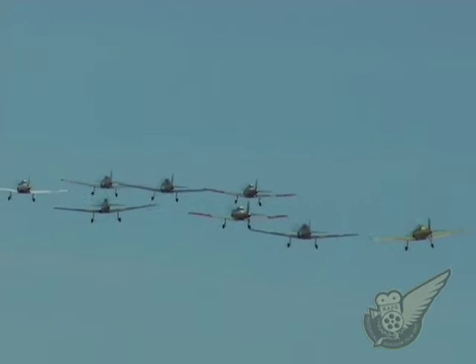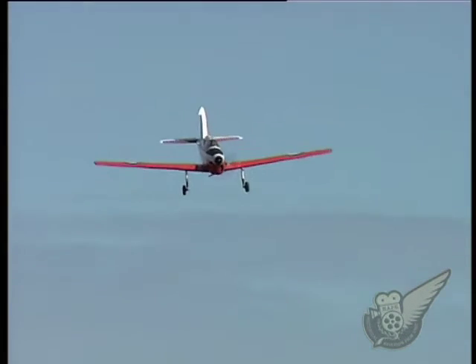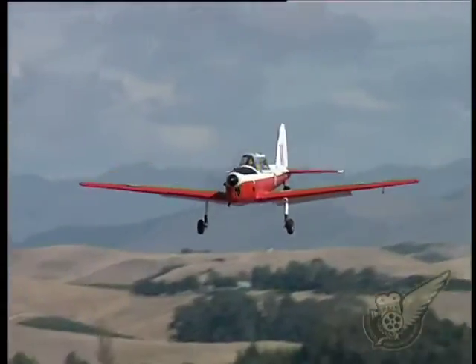Eventually 217 Chipmunks were built for the Royal Canadian Air Force, while another 735 were built for the RAF, who continued to use the machine well into the 1990s.